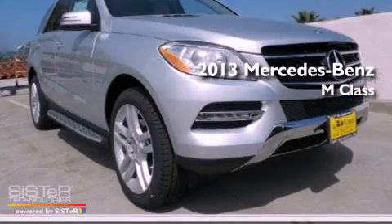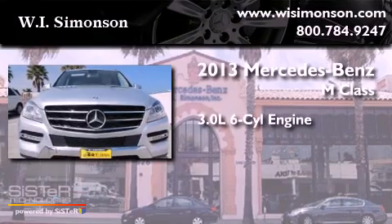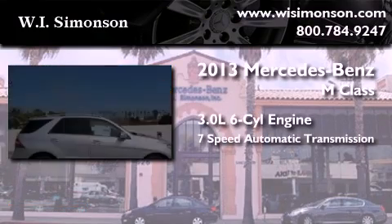This is a brand new 2013 Mercedes-Benz M-Class. It features a 3.0-liter, six-cylinder engine and a seven-speed automatic transmission.